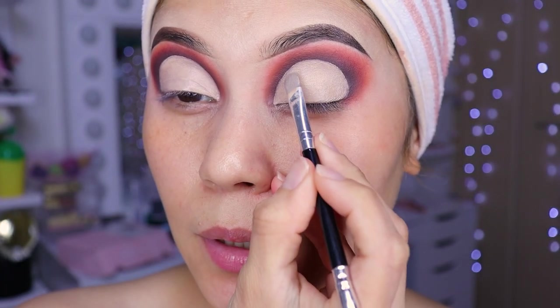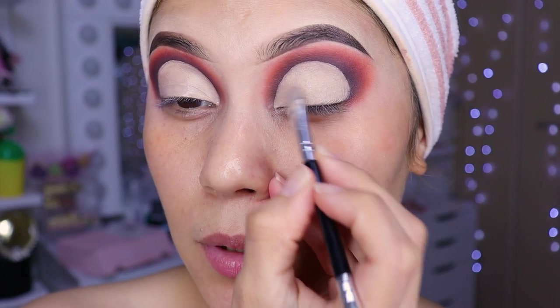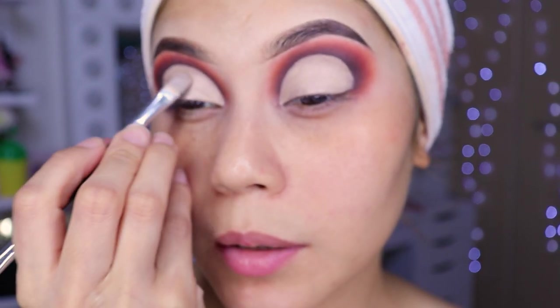You can see here we've tried to blend all the product — it can't be clumped, so blend it super, super well on both sides.